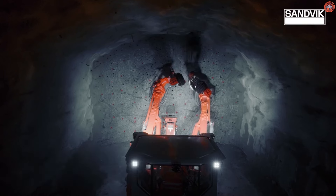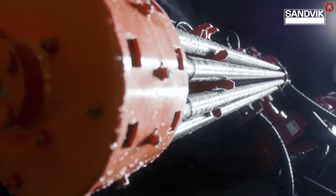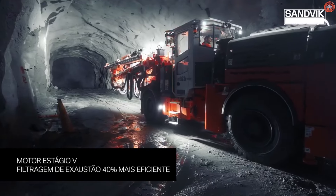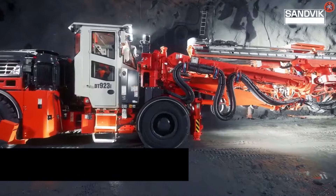The DT923i also includes a high-power RD500-35 drifter, which increases productivity by up to 20%. Fast automatic rod handling up to 33 meters provides increased safety and productivity. It also aids in data transfer functions, which save time and make operations more efficient.